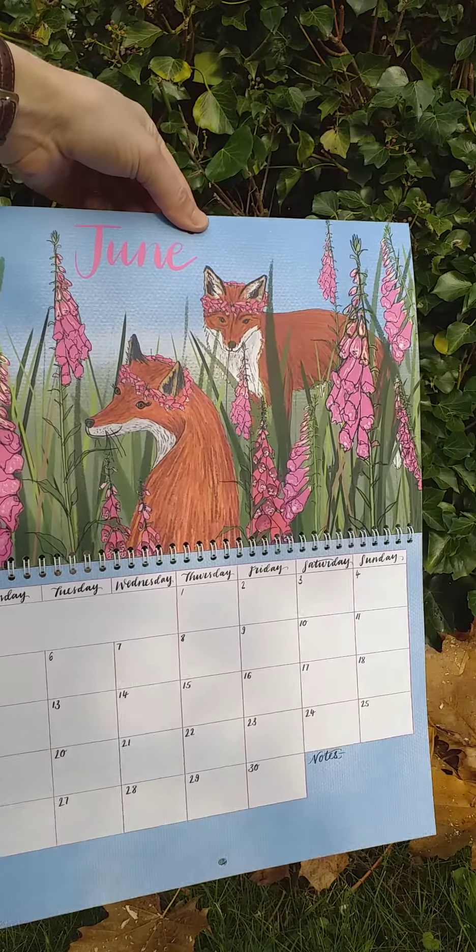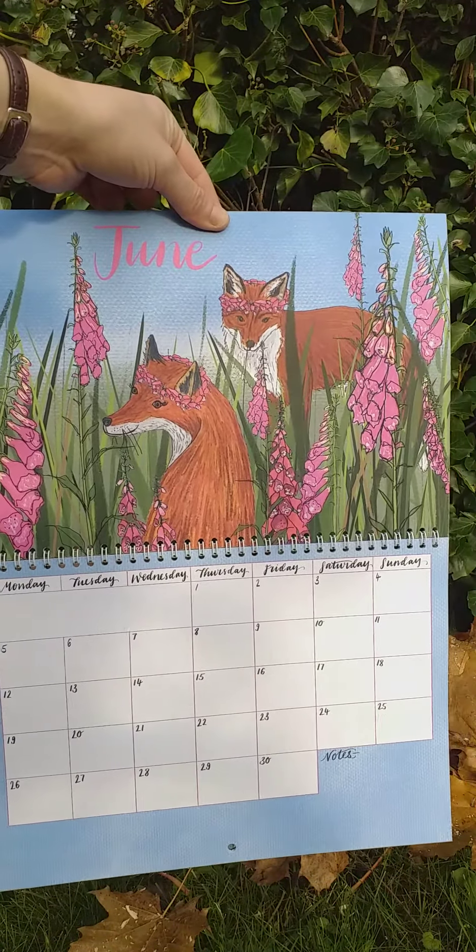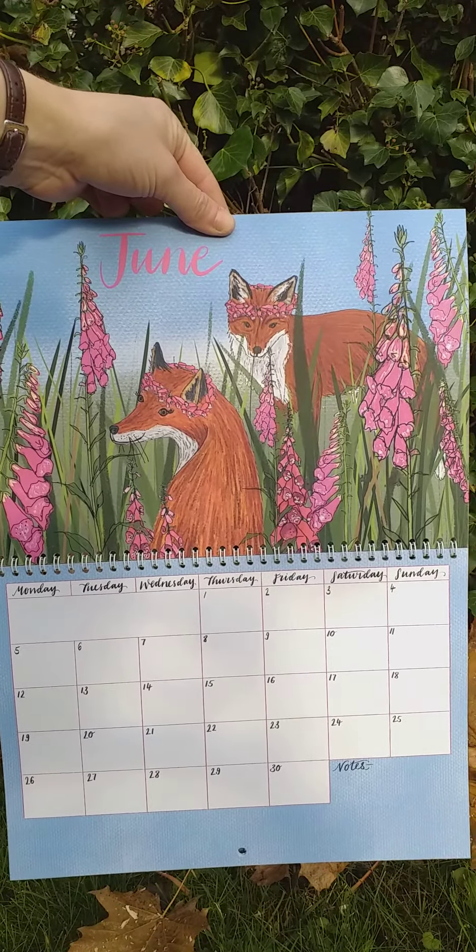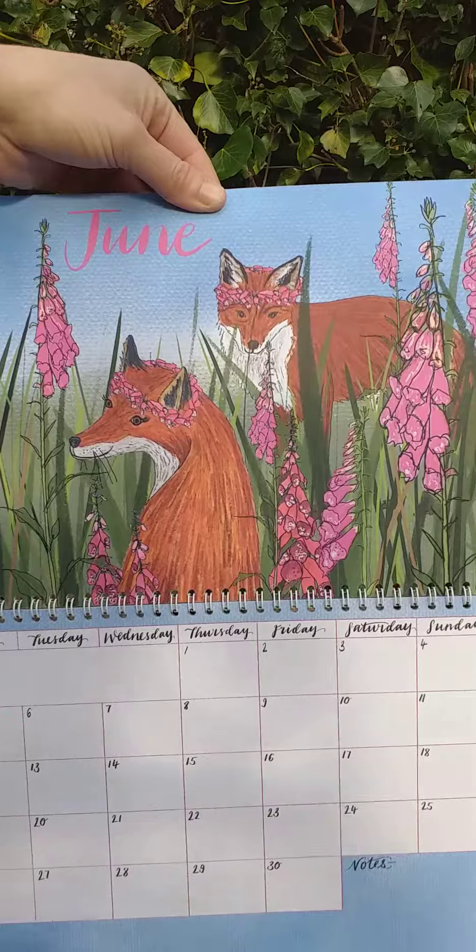June, we've got the foxes. You might recognise the vixen from my foxy lady card. And they're amongst the foxgloves, wearing foxglove crowns as well.